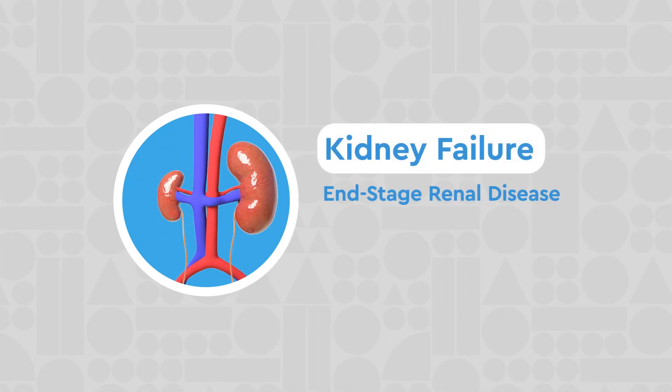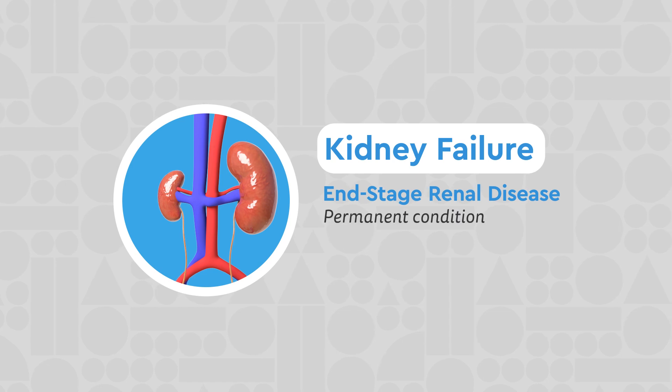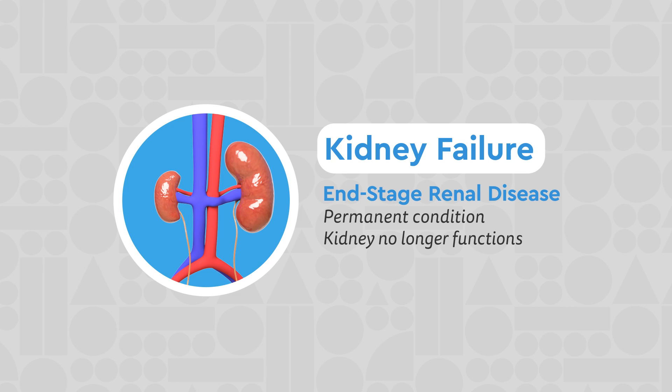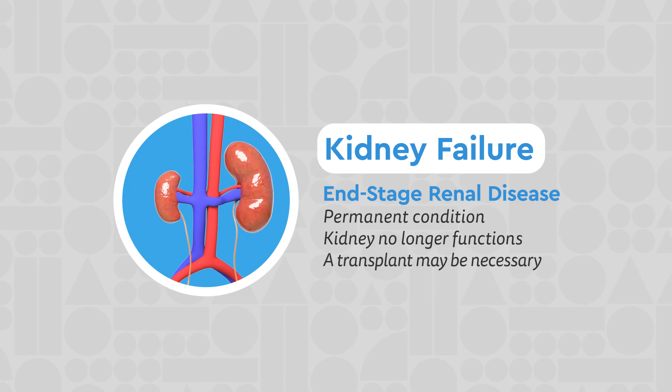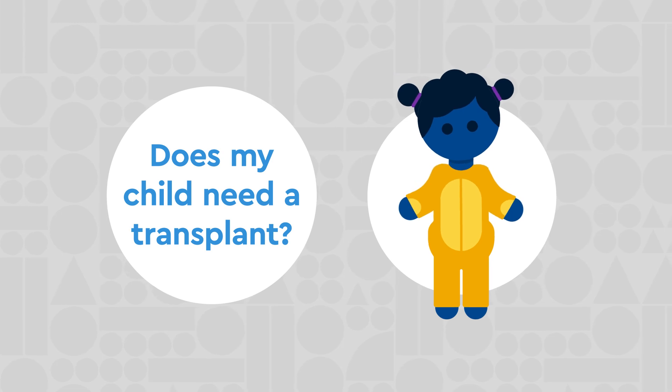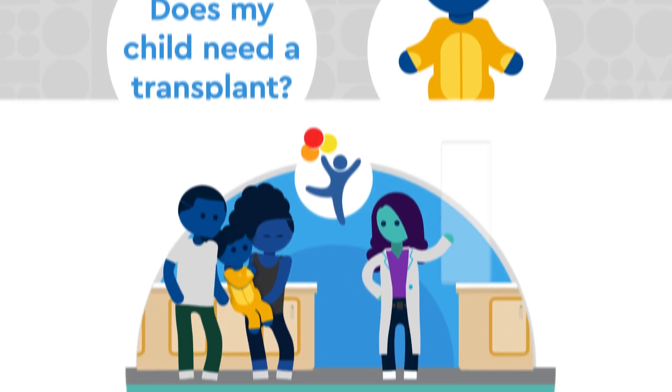Kidney failure, or end-stage renal disease, is a permanent condition where the kidney is no longer able to function, and a transplant may be necessary. To determine if your child needs a transplant, we will begin a detailed evaluation.